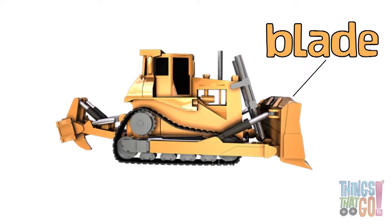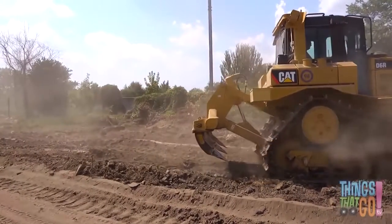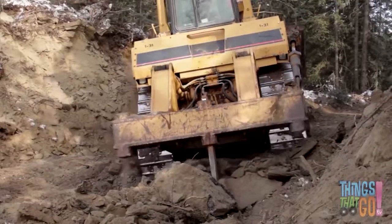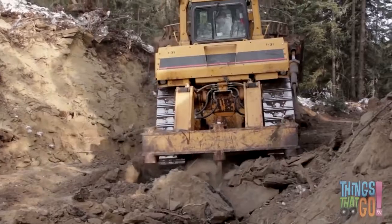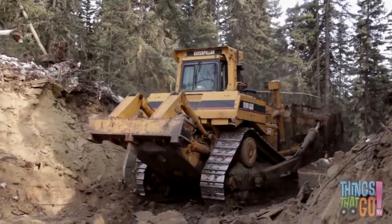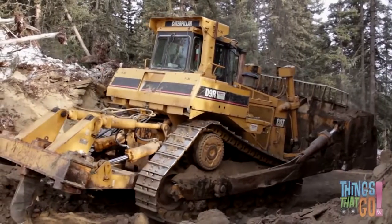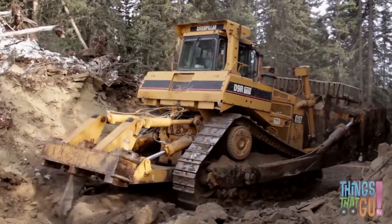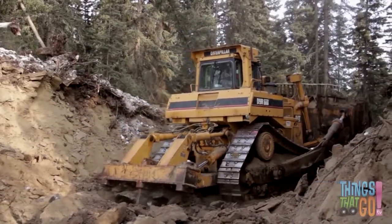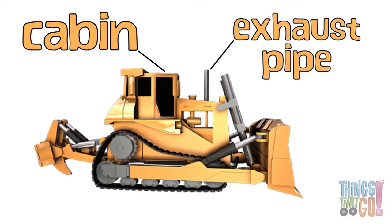And at the back, some bulldozers have a ripper. The ripper has sharp shanks that dig into the ground — it can be used to loosen hard ground. They also have a cabin for the operator and a big exhaust pipe at the front.